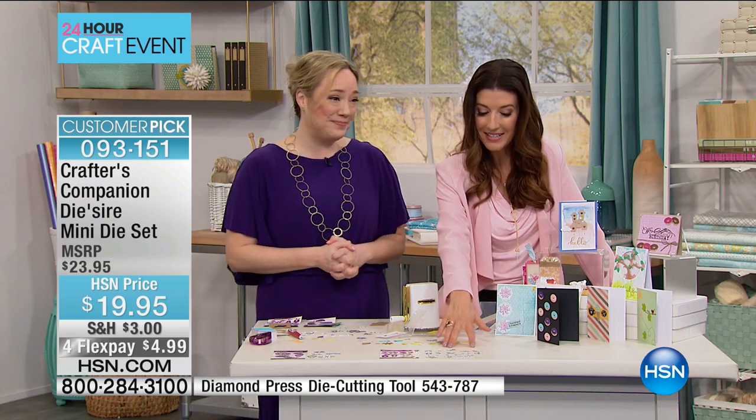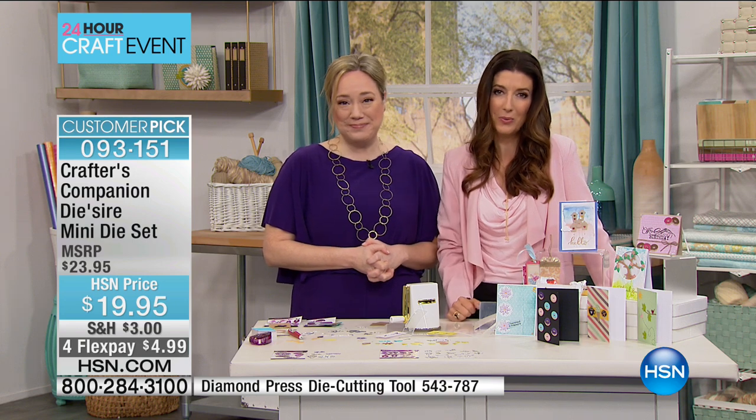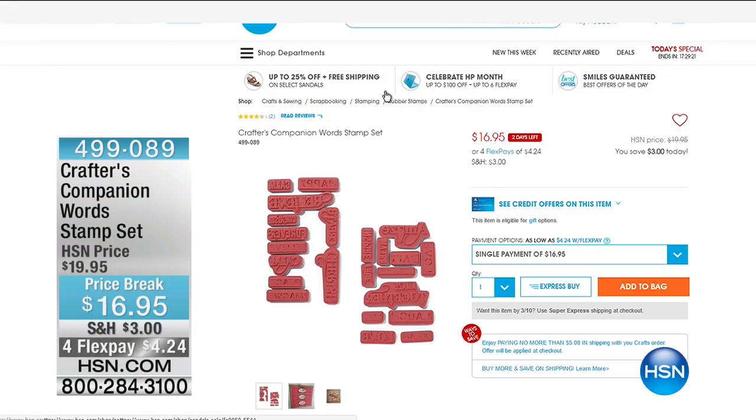We also have another word stamp set from Crafter's Companion — item 499-089. All of these are at great prices today during our 24-hour craft event. Remember, you can fill your shopping cart today for $5 — it's craft more, save more, $5 to ship all the craft items you want today.